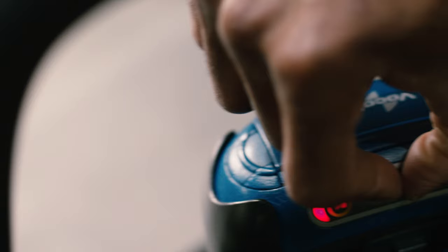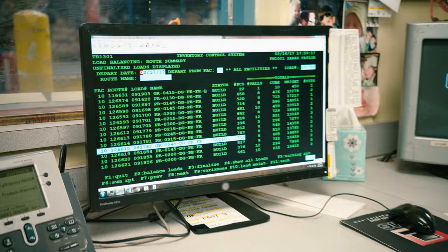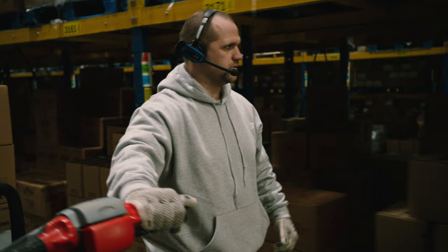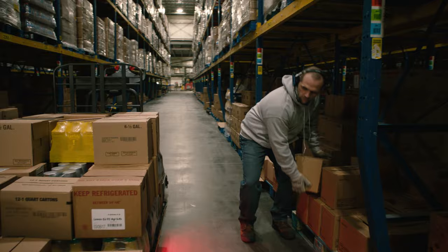Here's how it works. Pick-to-palette integrates the truck with your existing warehouse management software and voice pick equipment. The warehouse management software sends pick directions to the selector through the voice pick headset, telling them where to go, what product to pick, how many pieces to pick, and on which pallet to place the product.